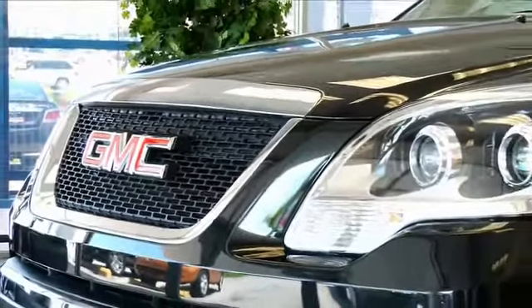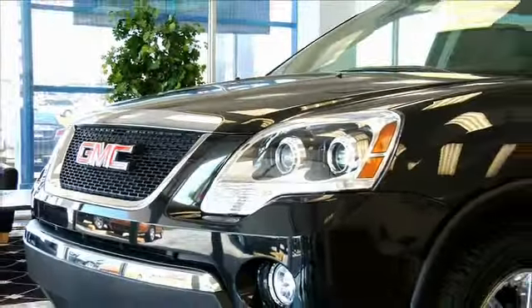We want to make it as convenient as possible. Pick out a new Buick GMC car, truck, or SUV and we'll bring it to your home, your work, whatever's convenient for you. Let's see what Craig's up to, our general manager.